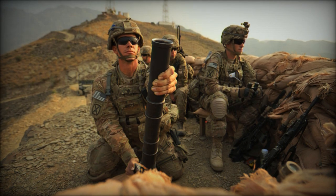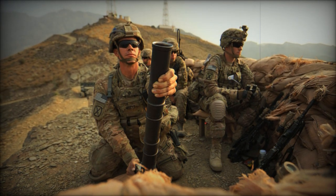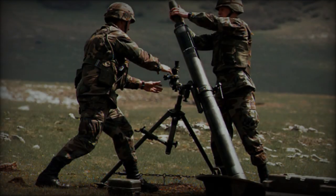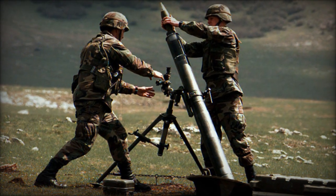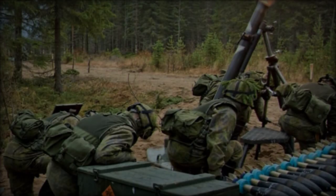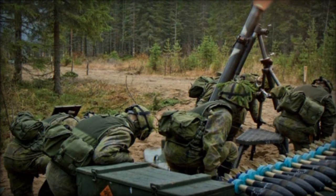The L16 mortar, with its rich service history and technical specifications, has been a crucial asset on the battlefield. Its adaptability and reliability have been demonstrated in various conflicts across the globe, showcasing its effectiveness in providing indirect fire support.